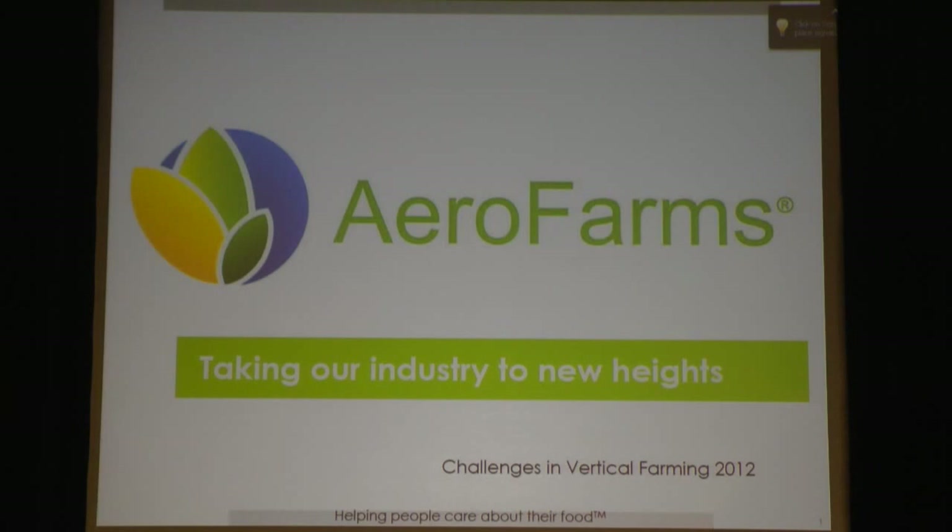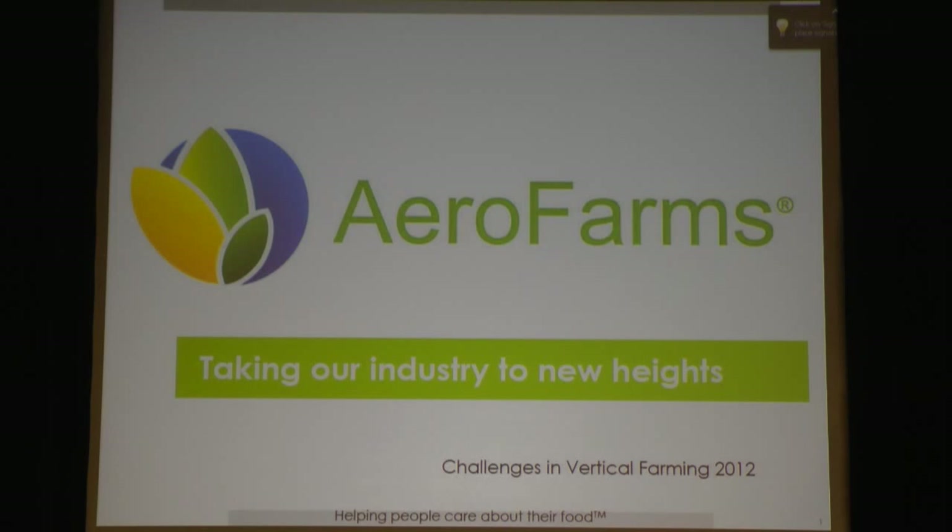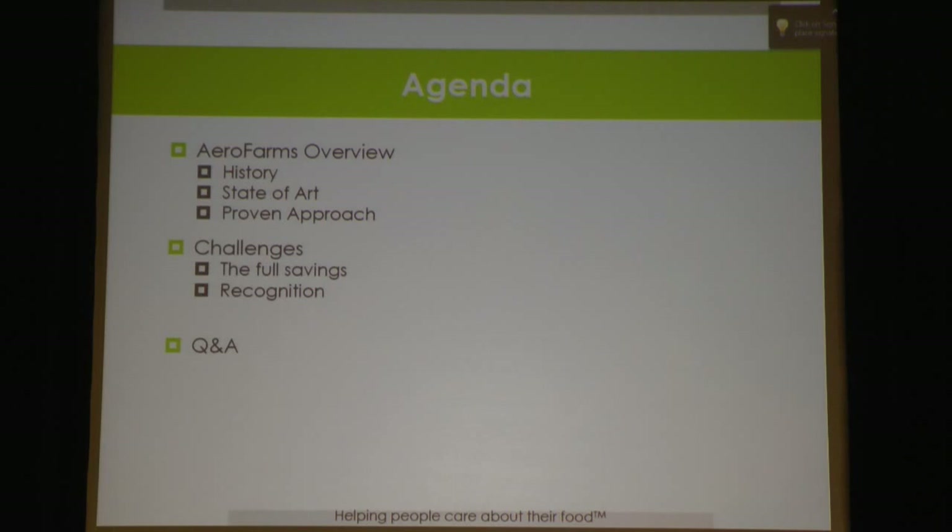Thank you very much. It's a real pleasure to be here. Sanjay and the committee, this is just wonderful — spending nearly a decade working at this, this really seems like a great step forward. AeroFarms is a company devoted to building very large leafy green farms. I'll be sharing the history, the state of the art, and a little bit of proof of the particular approach we have determined to take. The second part I'd like to talk about the challenges and the potential savings of having aeroponics applied to growing leafy greens.